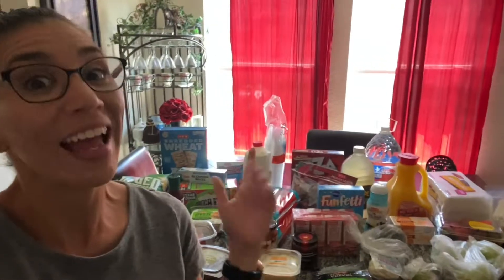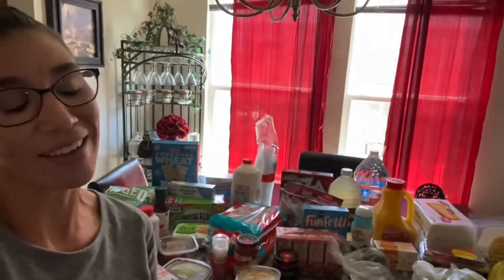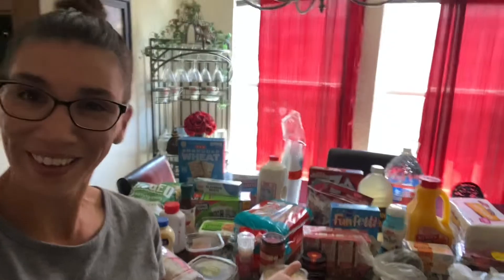Now it's time to put it all away, and yes I'll definitely have the kids help me do this as well. Thanks so much for watching — please click like and subscribe and I'll see you next time on Hey Mom What's for Dinner.